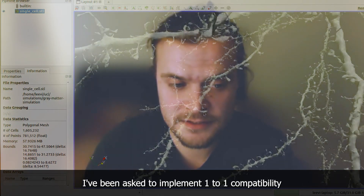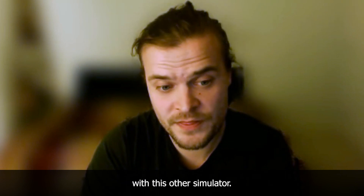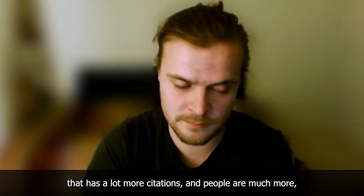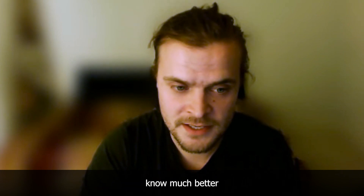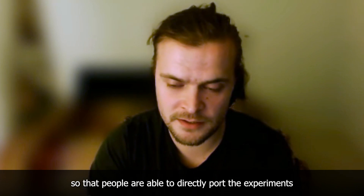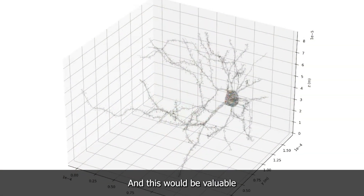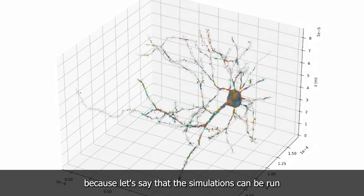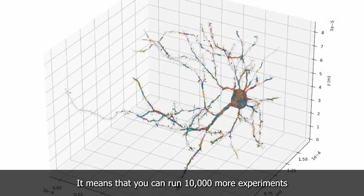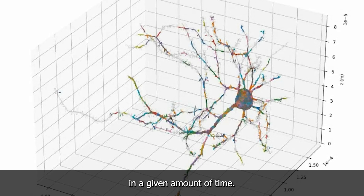I've been asked to implement one-to-one compatibility with this other simulator that has a lot more citations and that people know much better, so that people are able to directly port their experiments from one simulator to the other. This would be valuable because if simulations can be run 10,000 times faster, it means you can run 10,000 more experiments in a given amount of time.